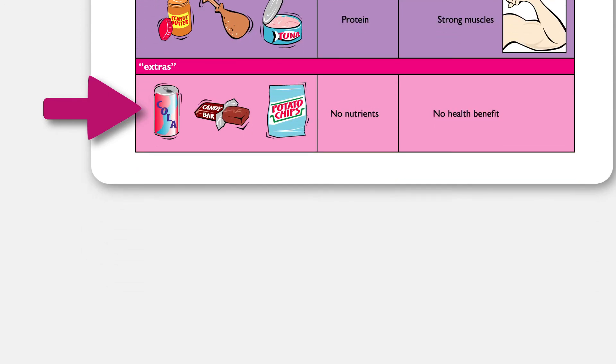Earlier we reviewed the extras. I mentioned that extras don't fit in a food group. That is because foods we consider to be extras have no main nutrient. This includes foods such as soda, candy, and chips. When we eat these foods, our bodies gain no health benefit. It's very important that extra foods do not take the place of the foods in the five food groups throughout our day.